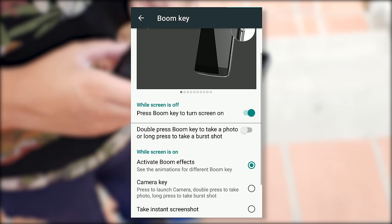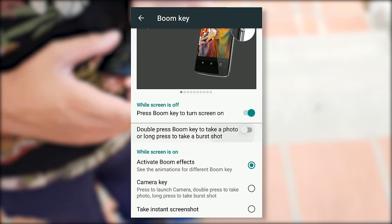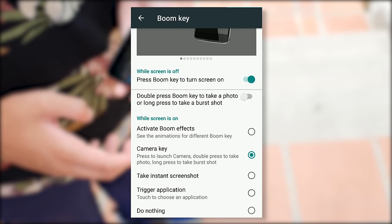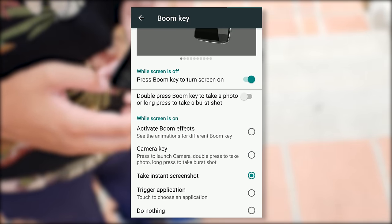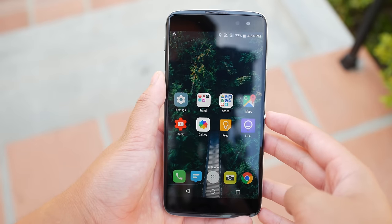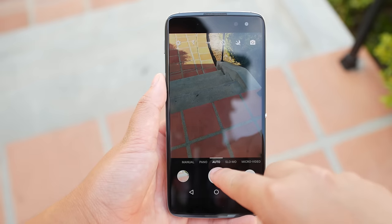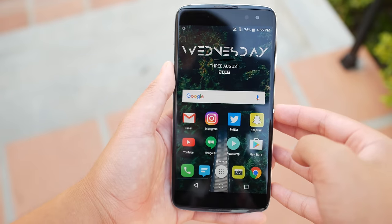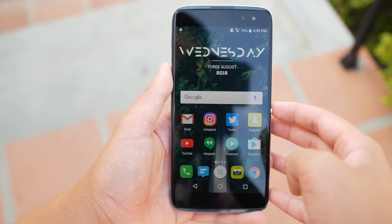You can assign it to become your power button, launch the camera and different applications, or even instantly take screenshots with the boom key. It's a very unique feature that is flexible for anybody. I haven't seen any other phone with a button like this, and the boom key is very handy. If you don't want to use it, you can assign it to do nothing.